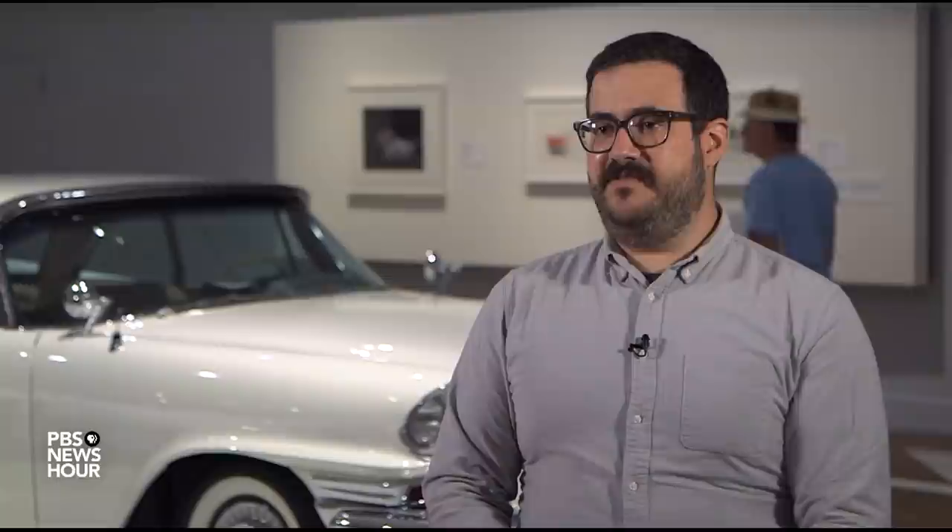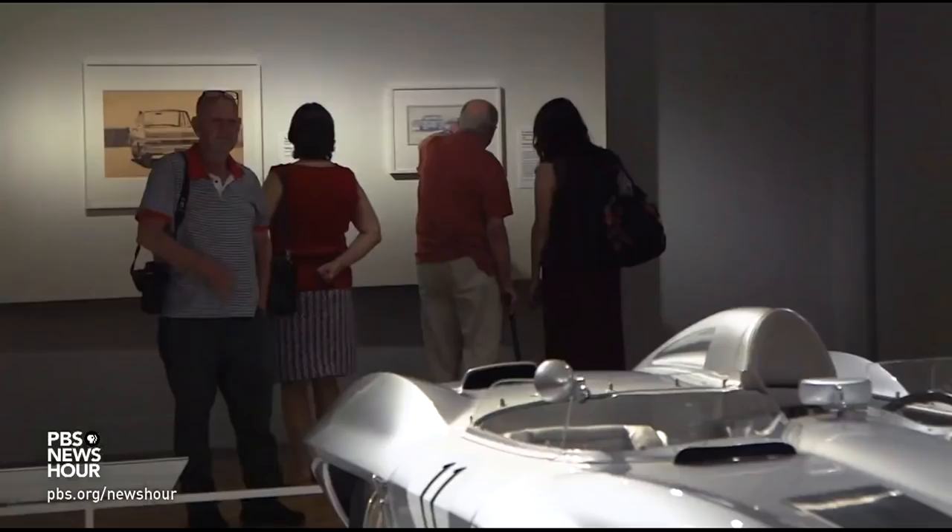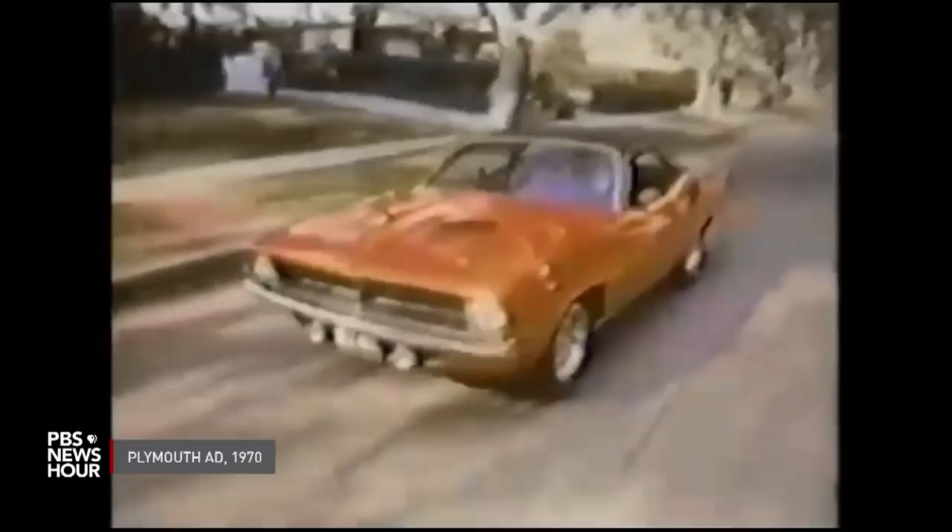JEFFREY BROWN: Welburn served on an advisory board for the DIA exhibition pulled together by Curator Coleman. BEN COLEMAN: This is a mix of working and retired car designers, design educators and historians. Knowing that we're here in Detroit, we're at the epicenter for all things automotive, and there's such incredible knowledge. JEFFREY BROWN: That local knowledge was on display around every corner in the exhibition when we visited.